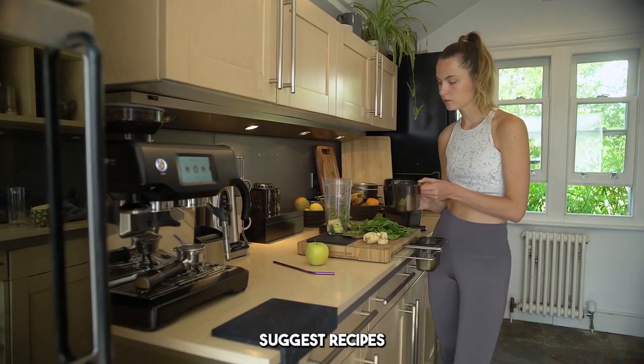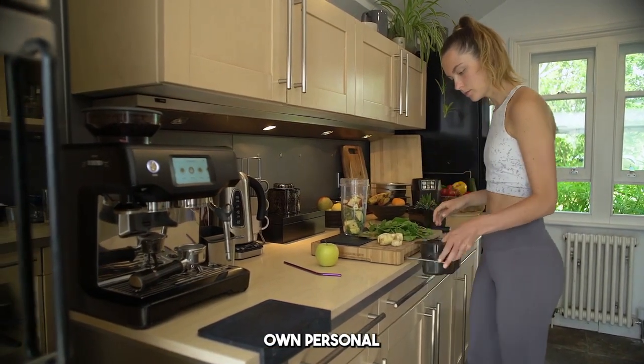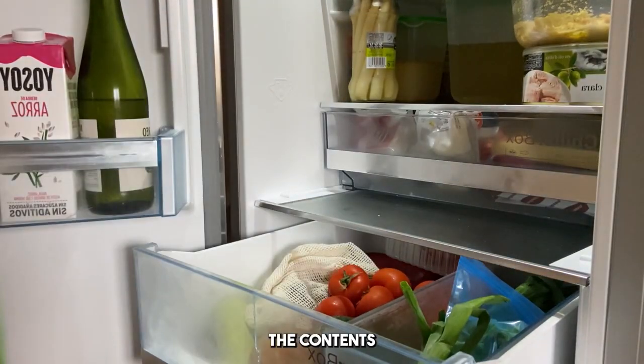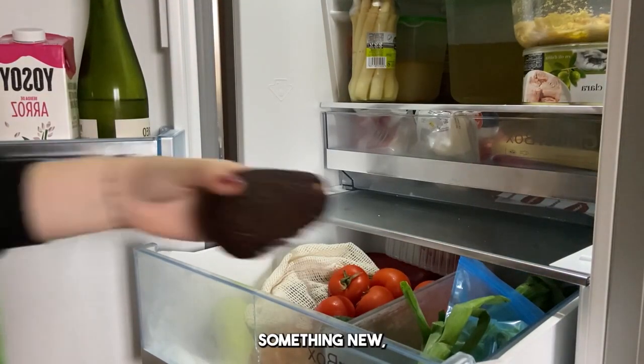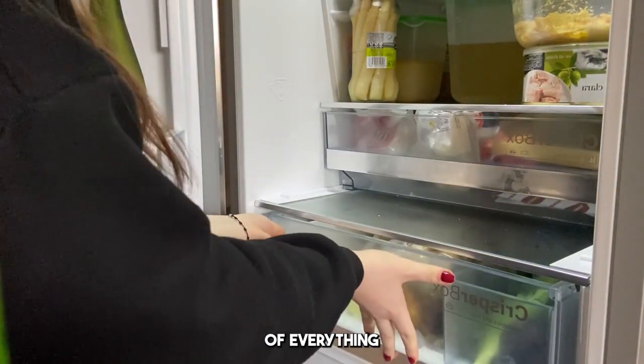They can even suggest recipes based on what's in there — like having your very own personal kitchen assistant. Imagine this: your fridge scans the contents every time you add something new, updates its inventory, and creates a digital map of everything inside.